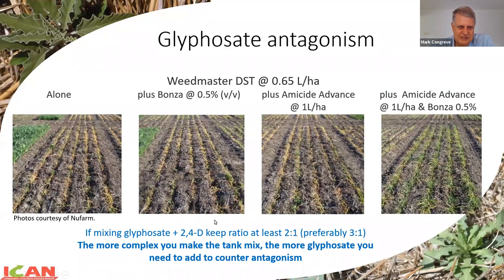Just some photos of antagonism - glyphosate alone, then we've added an oil: performance has dropped off slightly. We've added a decent rate of 2,4-D amine: performance has dropped off quite a bit from glyphosate alone. You add the oil and the amine at that rate and it's pretty much a disaster. All these things add up. You can do one thing, compromise glyphosate slightly and get away with it. The more things you try to do, the more likelihood you've got of having problems. If you're using 2,4-D, you really want to keep the glyphosate rate at least two to one - two parts glyphosate, one part 2,4-D - preferably three to one to try to minimise that level of antagonism.